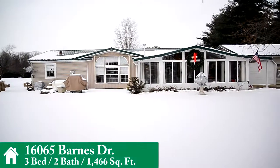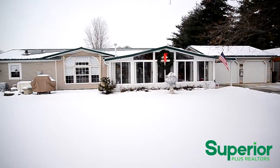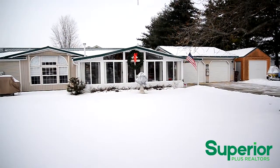Presenting 16065 Barnes Drive, this immaculate 3 bedroom, 2 bathroom home with new flooring, a detached heated 2 car garage, a shed, and offered with a 1 year home warranty, is nestled on popular Indian Lake shores on Indian Lake's north side.